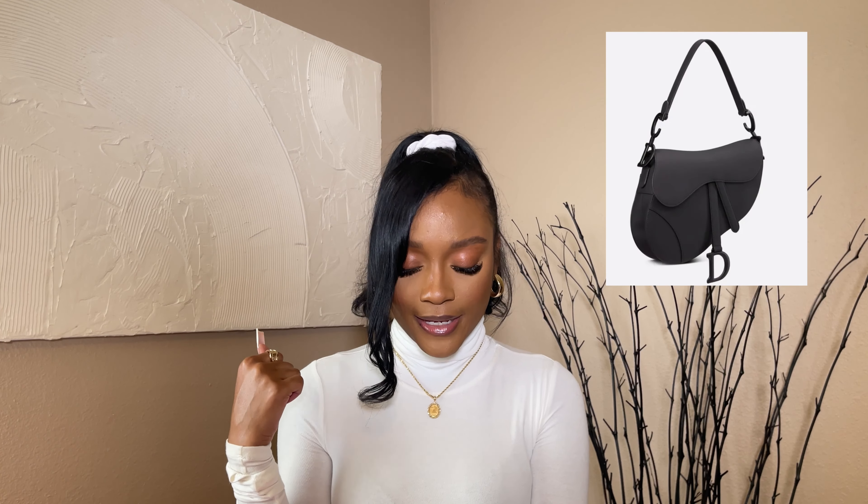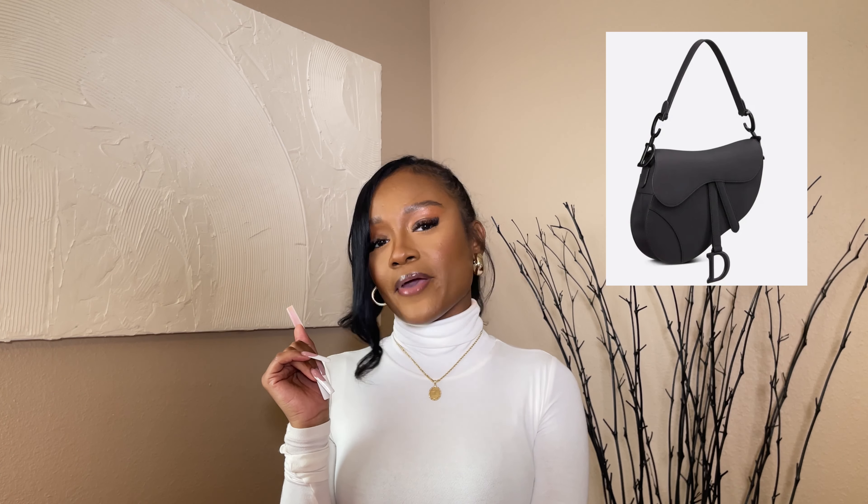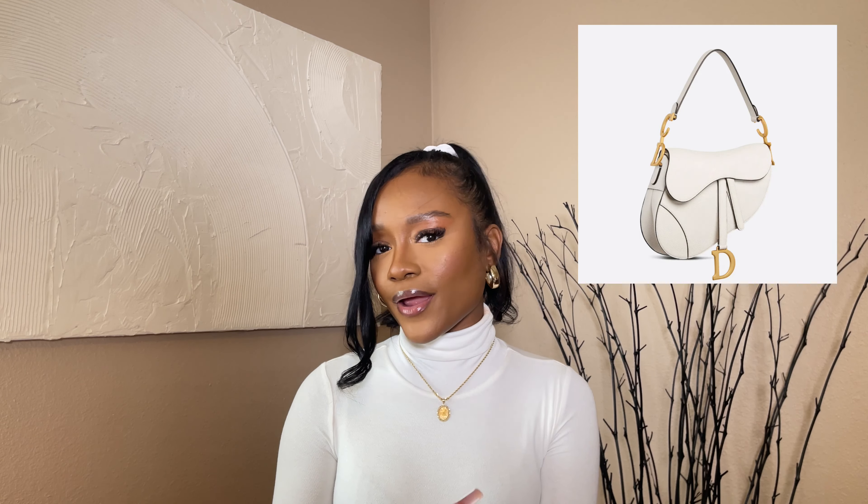For Dior, I also have the Saddle Bag with strap in black ultra matte calfskin — my absolute favorite Dior bag. I'm not sure if I'd want the mini or original size. The original retails at $4,200 and the mini at $3,700. I'm also interested in the latte grain calfskin — the latte color works beautifully with pastels, soft pinks, and creams in spring, while the matte black gives a boss-like vibe.